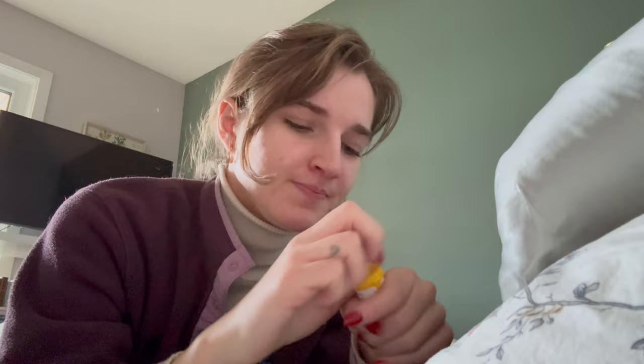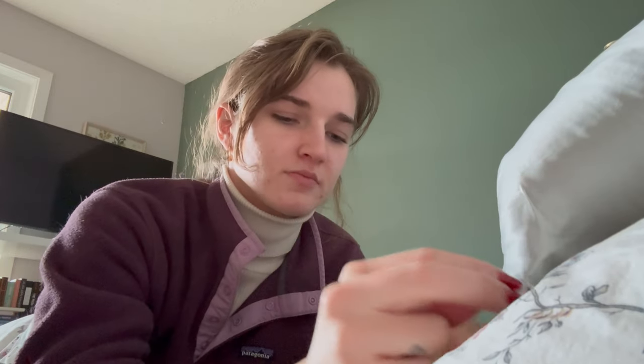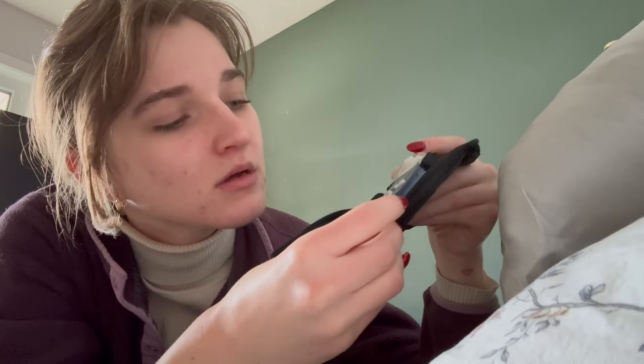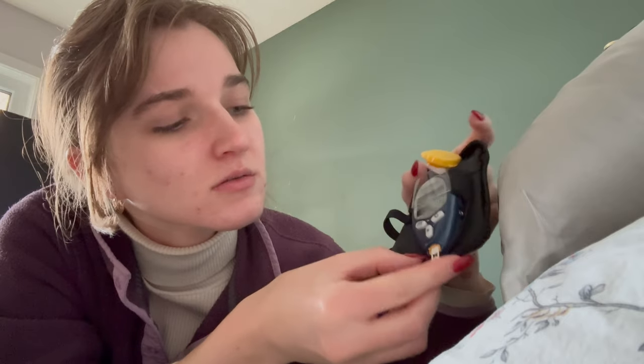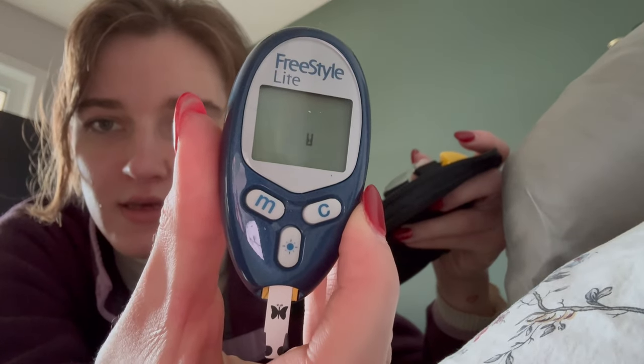Before we poke, we'll load up the monitor with this strip. We grab one of these and put it into the monitor like this. Then the monitor turns on — this is now ready for some blood. It's got like a blood drop icon that comes up on there. That shoots out — tiny bit of blood. Then what I do is put the blood on one of the little black side strips, like so.